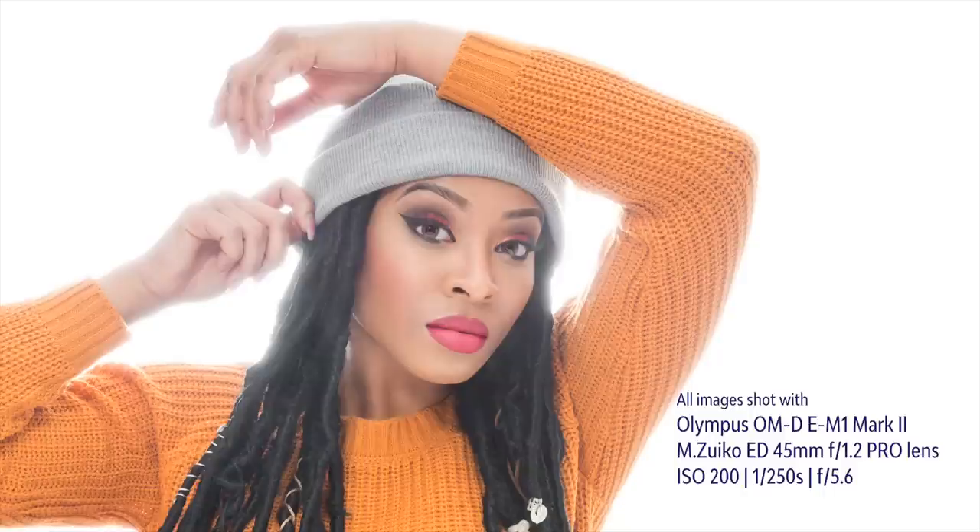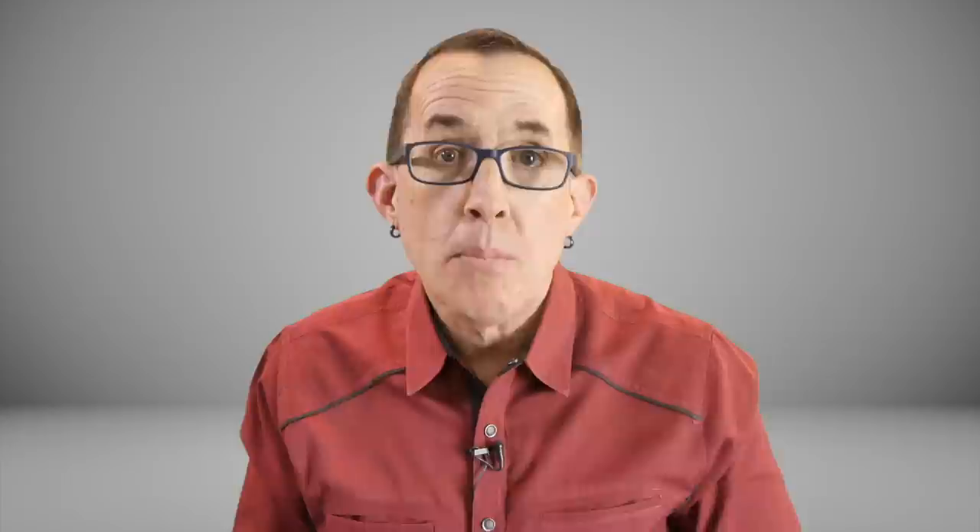I realized pretty quickly that I wanted a bit more contrast than the overblown background was going to allow. So I dialed the background light back to 1/4 power and still at f5.6 got a look that has a real crisp commercial feel but still also a fashion feel — part portrait, part fashion, fashion portrait.